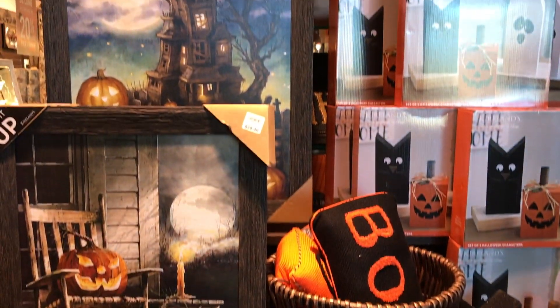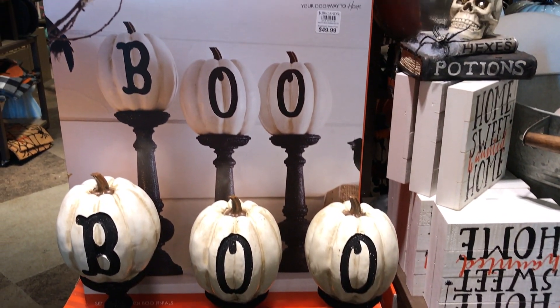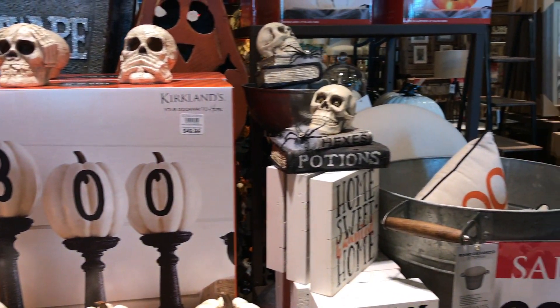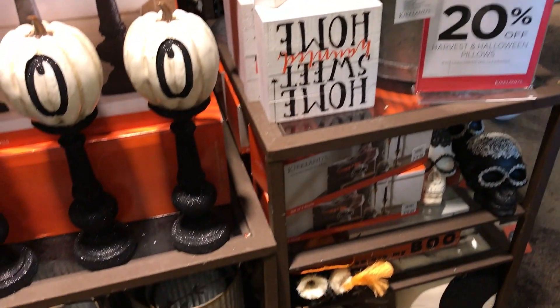I saw a lot of Pinterest pictures and DIYs regarding this sign right here where it says 'boo.' Y'all, definitely go to Goodwill and do this — there's no need to spend this much money. But anyway, it was 28% off, so touche — but I could do this myself.